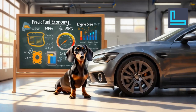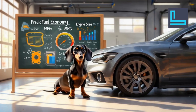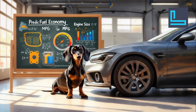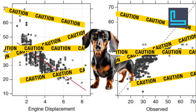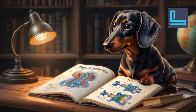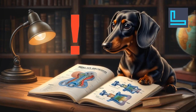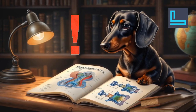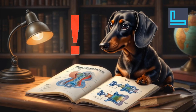Let's roll into an example: predicting a car's fuel economy — MPG — based on engine size. Simple linear regression seems fine at first, but look at Figure 2.2 in the book. It struggles with small and large engines, proving that one factor alone isn't enough.